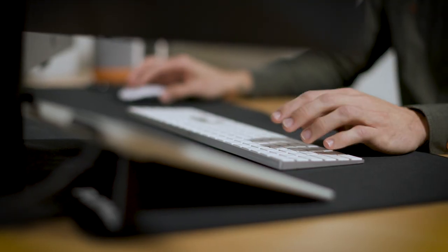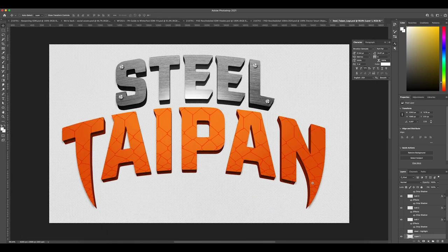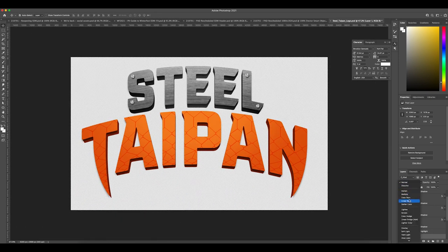There are a couple of features in the logo to notice. You will see that the word 'steel' has a steel texture in it, and I've modified the word 'Taipan' to create the two fangs of the snake. I love how that brings the experience of the ride into the logo.